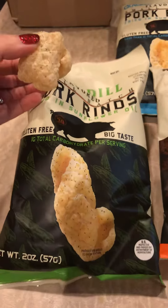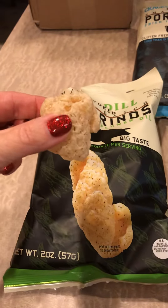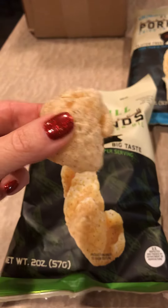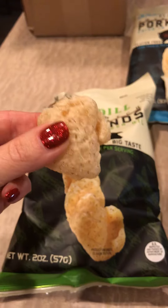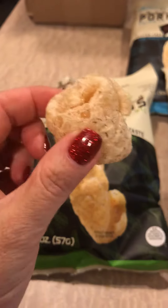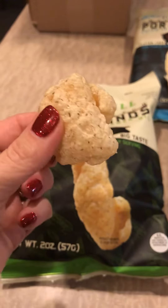Oh my god, y'all. These are spicy. They're borderline a little too spicy for me, but the dill makes it acceptable. You know that pickles are my love language. Pork rinds are my love language. Oh my gosh, you guys, I'm so happy right now. You don't even know.